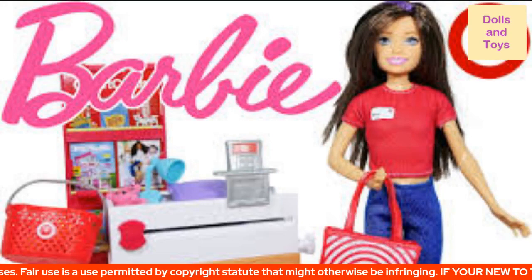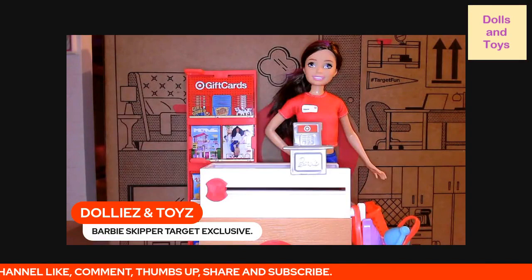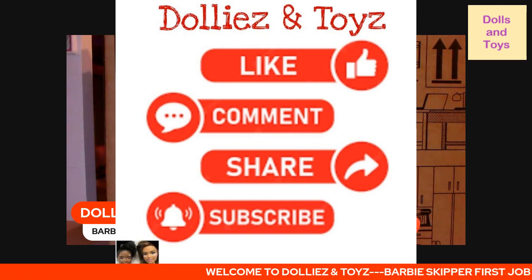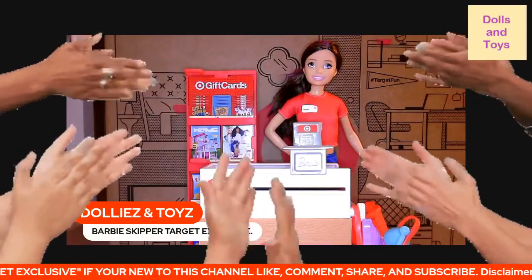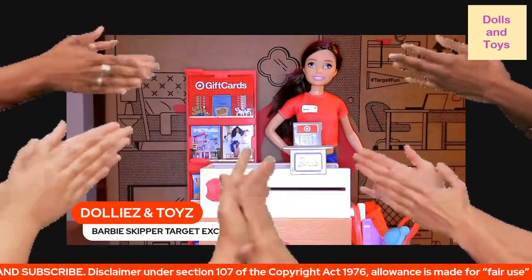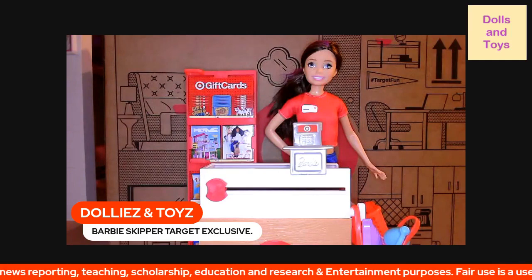This is everything that comes with this Barbie Skipper's First Job Target exclusive. Thank you so much — shout out to anybody who comes to view my video. If you're new to this channel, welcome to Dollies and Toys — like, comment, share, and subscribe! To my subscribers, a shout out and a clap from home for helping make this channel grow. We are growing slowly but surely, and I appreciate it! One more tip: if you do get a Target box, try to keep it because you can use it as a background.